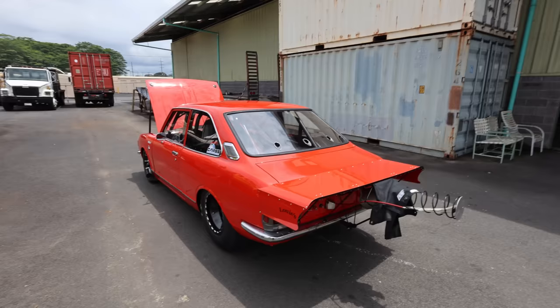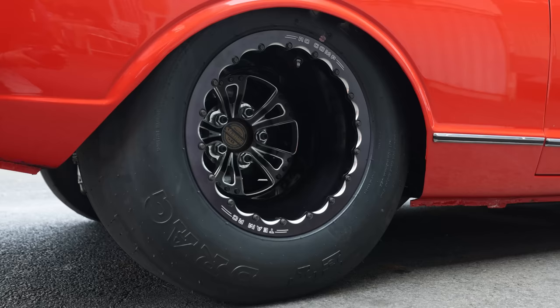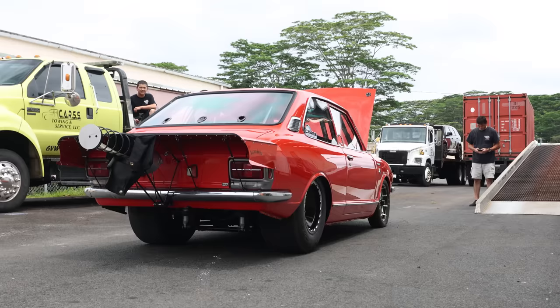So let's talk a little bit about why it's here. Why is it here on the big island? Well, their drag organization is probably the most... they run all the time, basically twice a month. So Billy reached out to me that he wanted to build a car. I actually found this car in Florida.